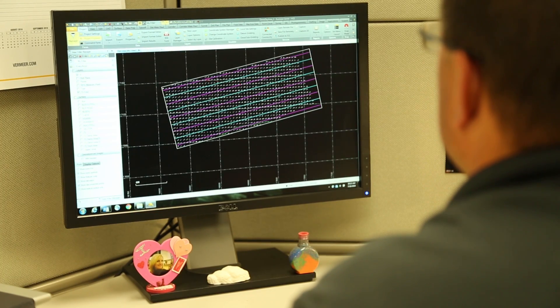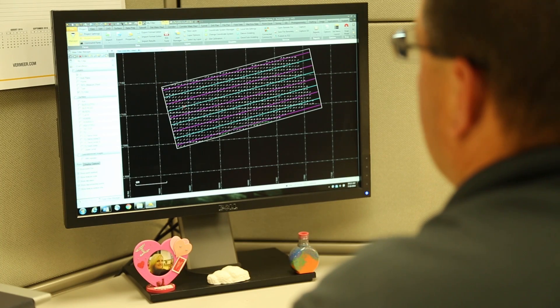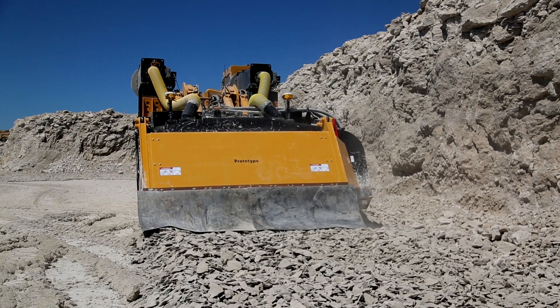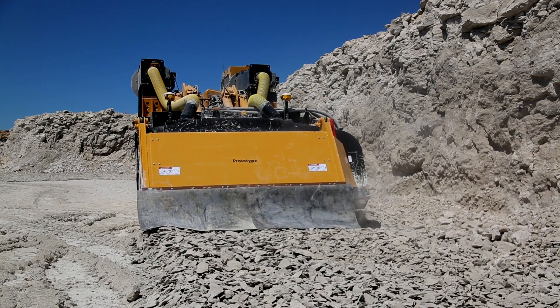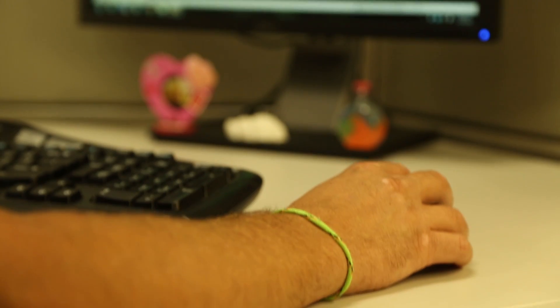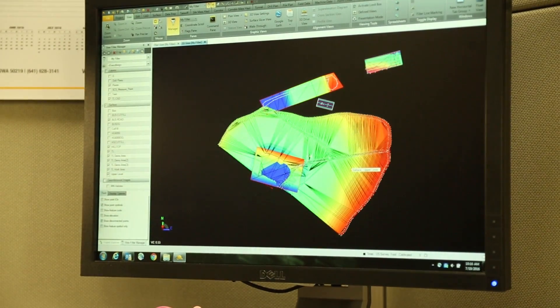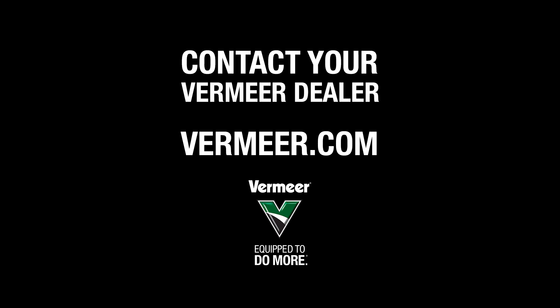With this technology, parameters can be set to where the machine can and cannot cut. GPS control of steering reduces the risk of human error for cutting head overlap, helping to maximize efficiency of the machine. This technology allows the operator to minimize the overlap between cuts, which helps optimize production.